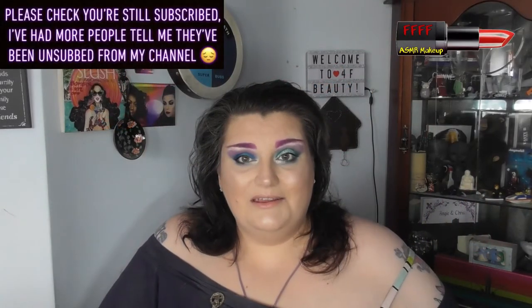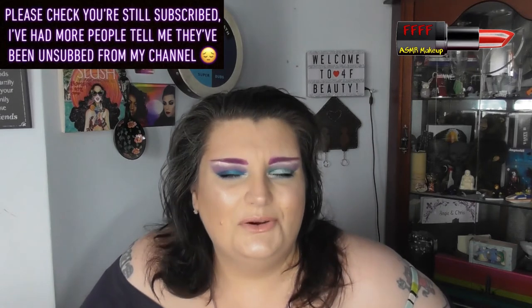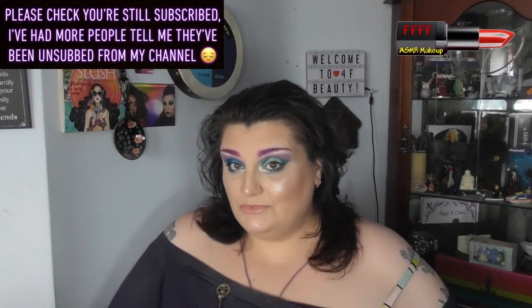Hey, welcome, or welcome back, to 4F Beauty, where will I be YouTube famed?